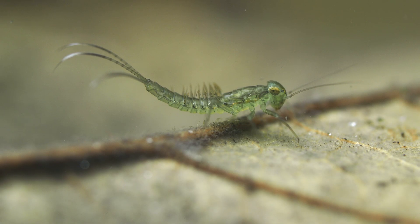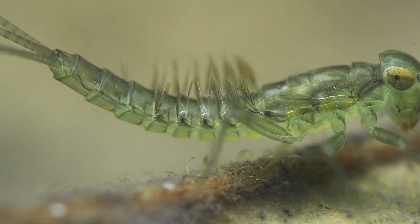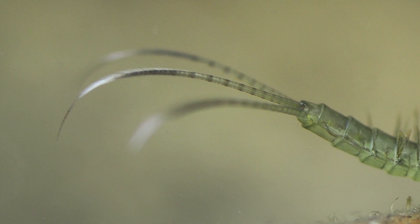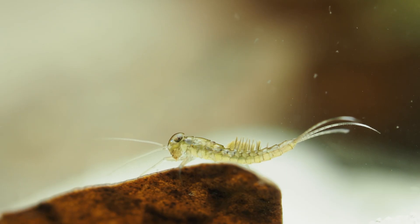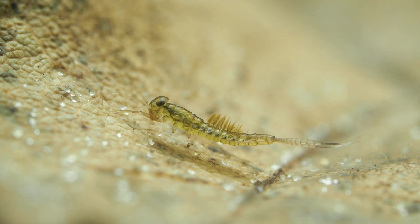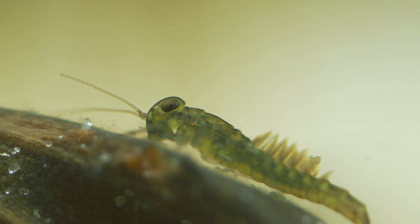Mayfly nymphs initially look similar to the damselfly nymphs, but have round, not triangular heads. On closer inspection, they have a row of gills along the abdomen not present in damselfly nymphs, and although like damselflies they have free tails, they are long and feather-like, not leaf-shaped. Most mayfly species live in well-oxygenated flowing water, but by far the most commonly occurring mayfly nymph in garden ponds is the pond olive, which is well adapted to the sometimes low oxygen levels that can occur in ponds. It feeds mainly by scraping algae off plants and sifting through the sediment for organic matter, and like most of the species here, prefers ponds without fish predators.